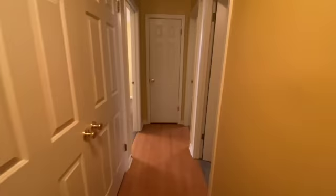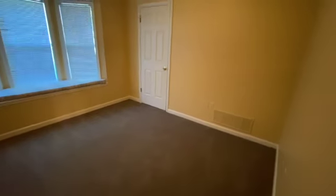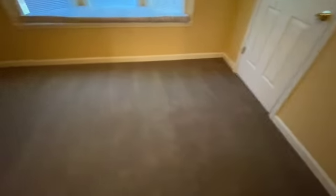As we come through the hallway, we come to the first bedroom. Again, everything looks really great — no holes in the walls, no scuff marks on the walls. The carpet looks practically brand new.